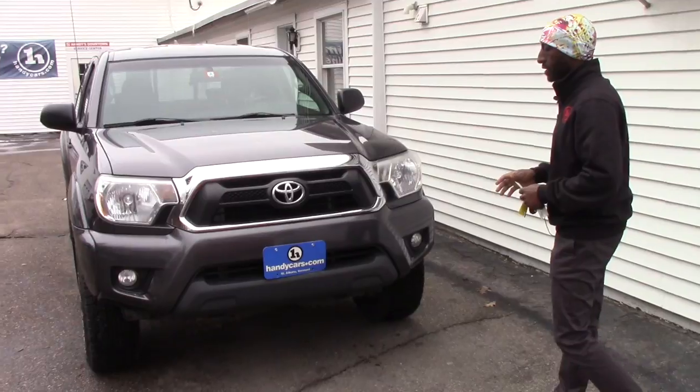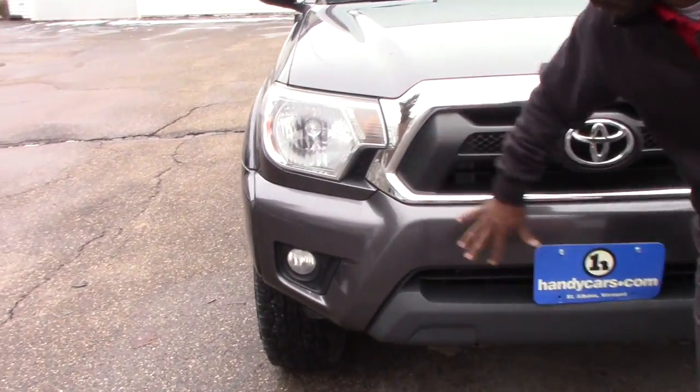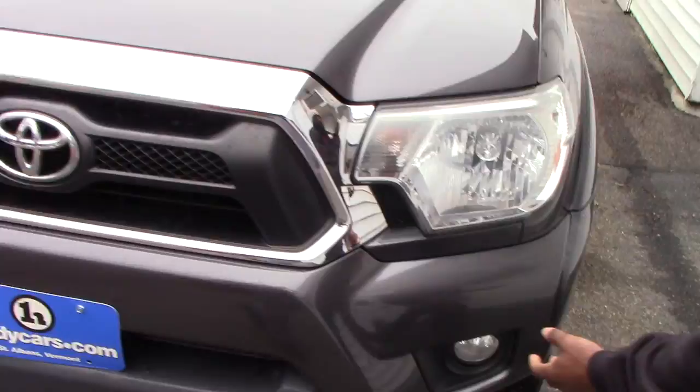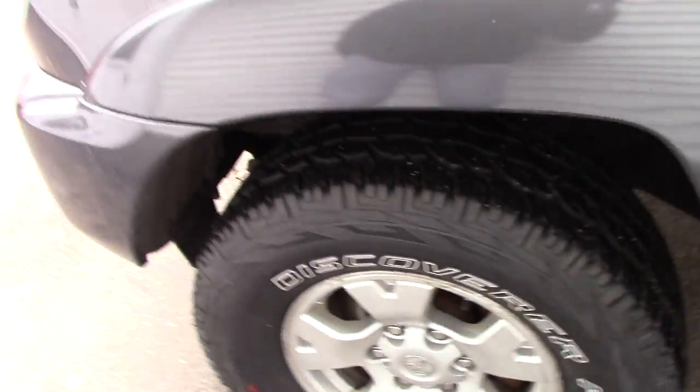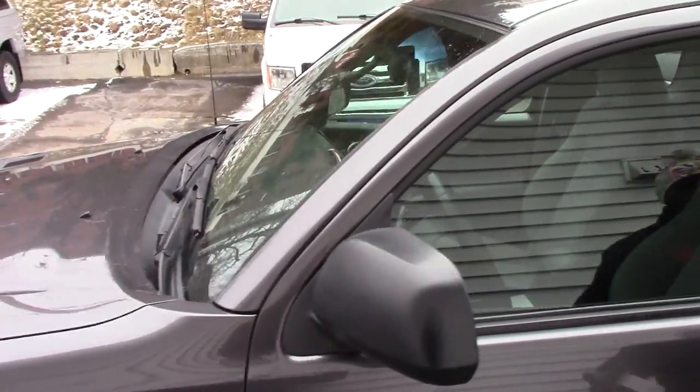I want to send you quick information on video. So the front bumper — no scratches, nothing like that. They do have fog lights and daytime running lights. It has alloy wheels, 16-inch, with brand new tires. Outside there are heated mirrors.